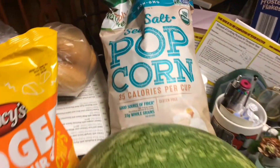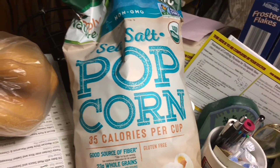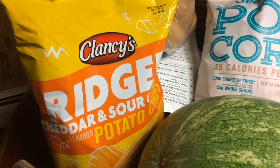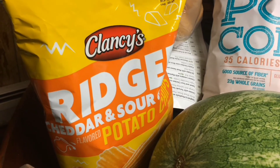We picked up the sea salt popcorn — Simply Nature — it's awesome! These are actually for Jasmine but I put them in the video. They were actually cheaper at this location, believe it or not.